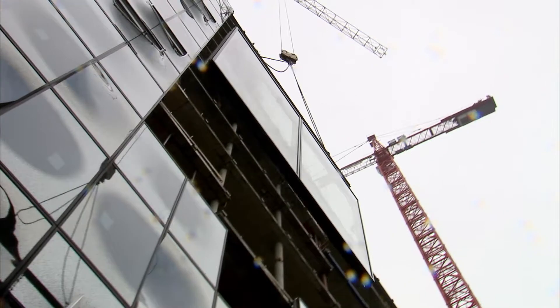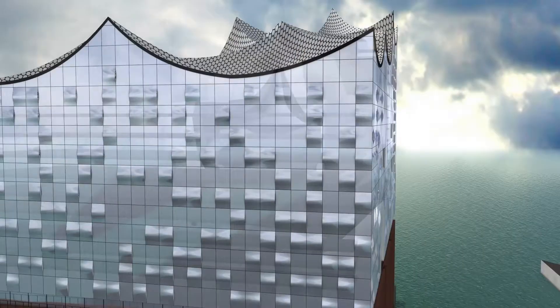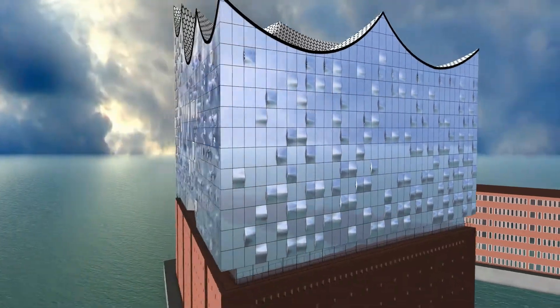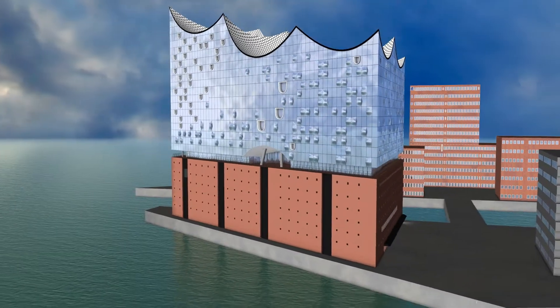Work is underway on the glass facade. High above the river Elbe, the construction workers must install 1,098 individually designed glass panels, each costing on average around 20,000 euros. But fitting them is proving a bit of a nightmare.